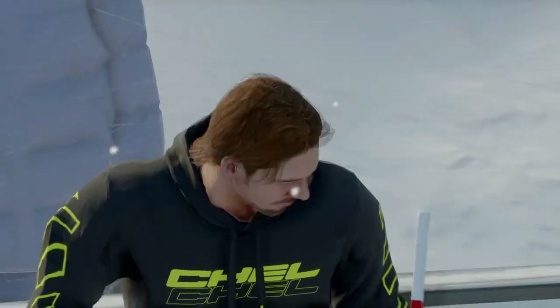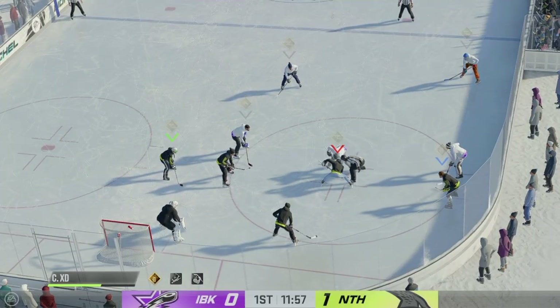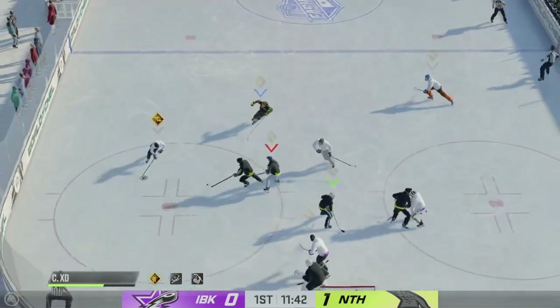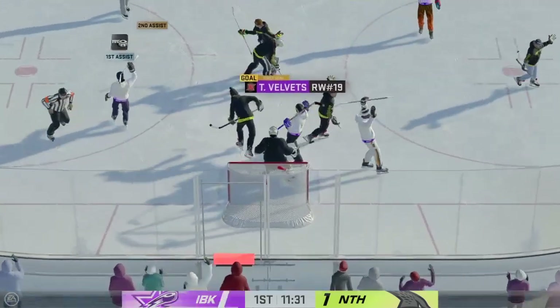Play ready to resume as everybody lines in for the faceoff. The Ice Breakers win it. Here's the pass — he scores! What an opportunity — it delivers!